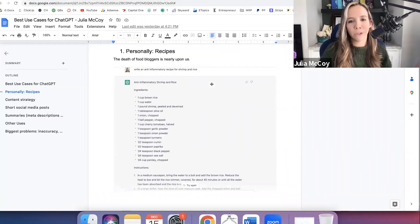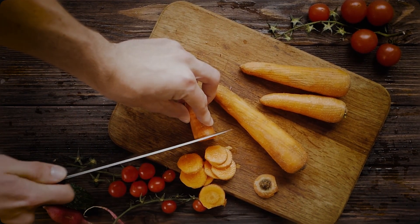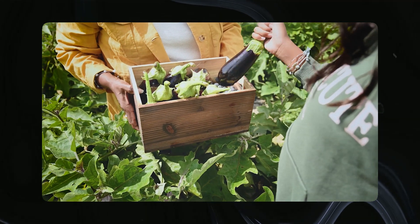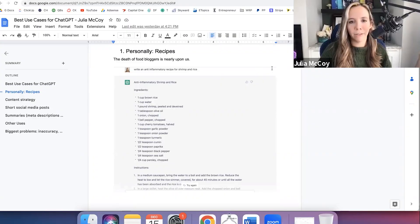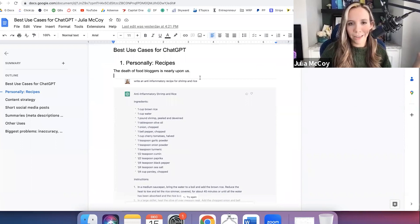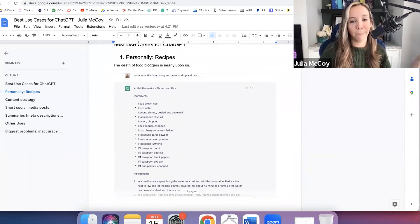We are huge foodies. I cook every single day — we actually have a farm where we live, we grow our own food. So cooking is kind of a stress relief for me. One thing I hate is scrolling through all the ads, the life stories, all the content you don't need when you're trying to get to a short recipe. So if you have this tool, write a recipe — it's amazing.